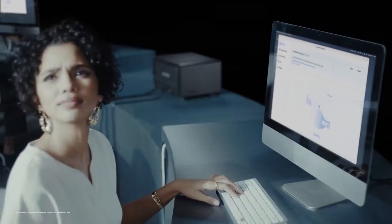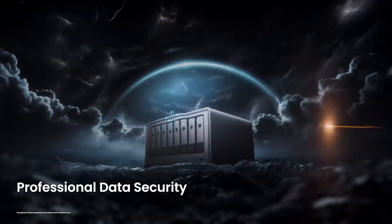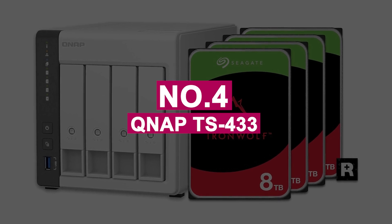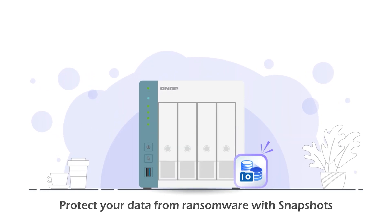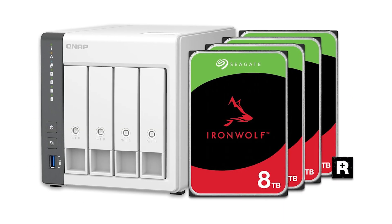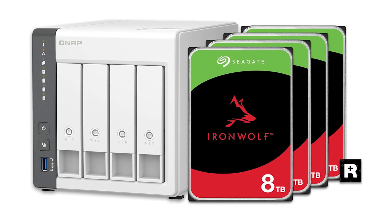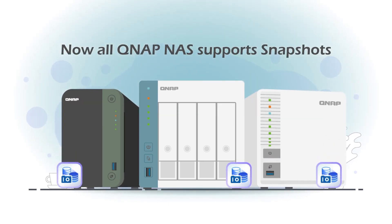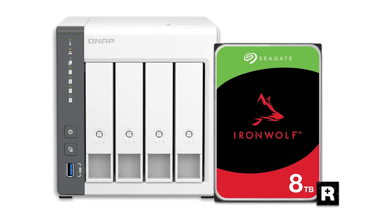For privacy-focused users who want top-tier performance, the Ugreen DXP-480T Plus is a no-brainer. Number 4: QNAP TS-433. The QNAP TS-433 is the perfect entry point for families and home users looking to dive into the world of smart, secure storage without breaking the bank. Pre-installed with four 8TB Seagate IronWolf drives in RAID 5, it offers reliable 32TB of storage right out of the box, plus Seagate's three-year rescue data recovery service for extra peace of mind.